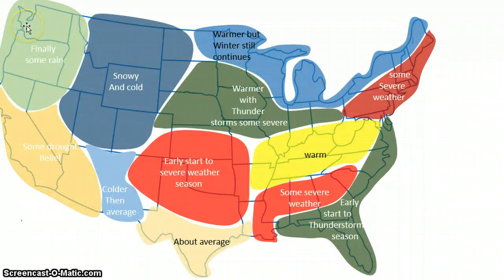This is my overall forecast. We're going to have some rain in this zone, and we're going to start seeing some more rain in this area. We're also going to see some drought relief in this area, which is really good news because they've been having a severe drought out there in California. Snow and cold — we're finally going to start getting some snow out here and get back to average.